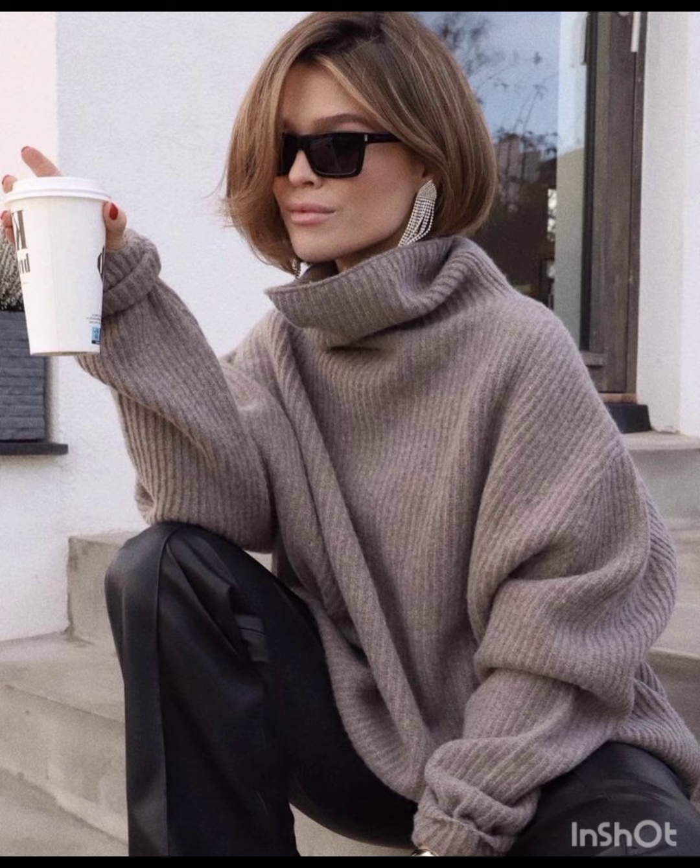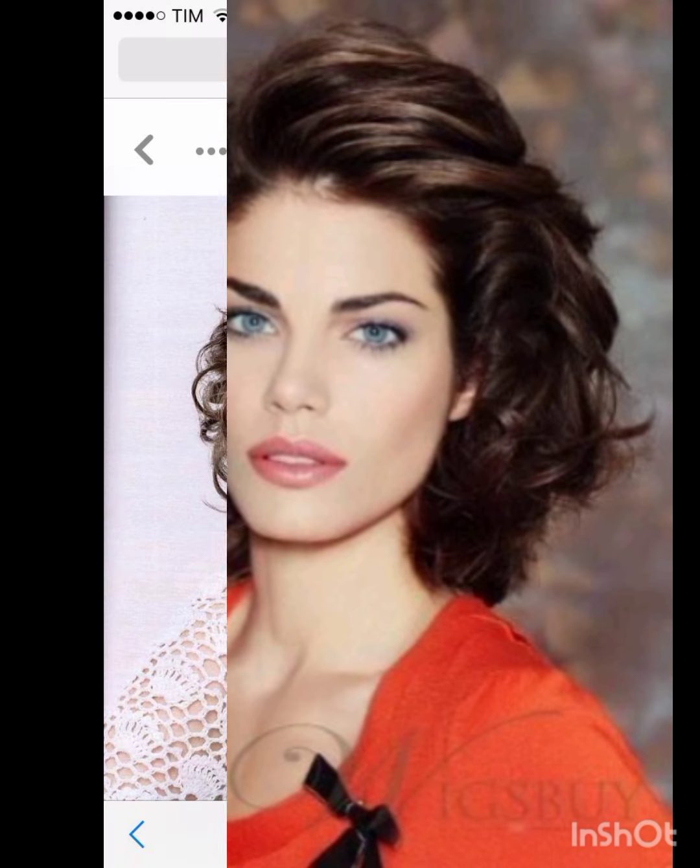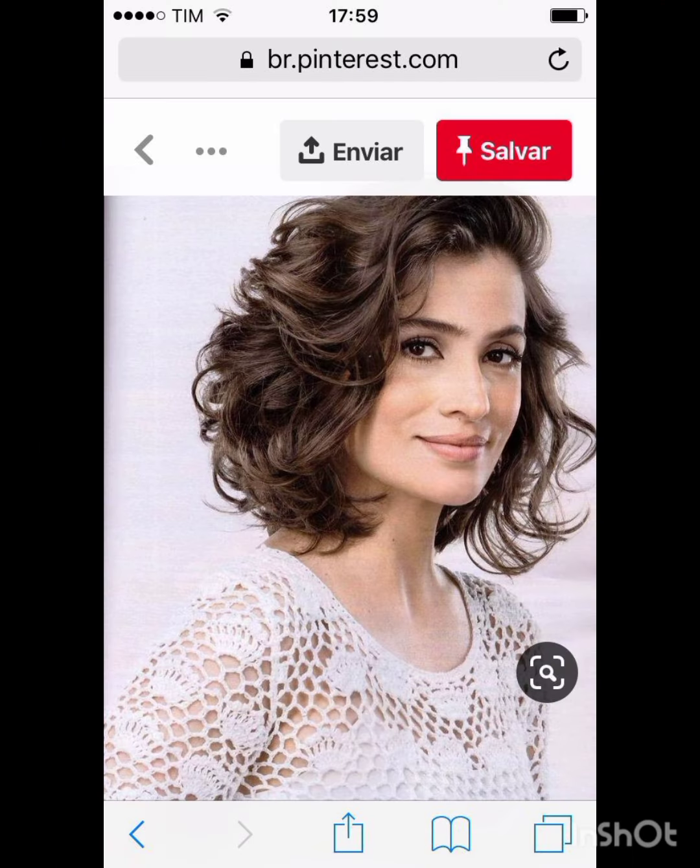A pixie cut is a short hairstyle that typically features shorter sides and back with slightly longer hair on top. It's a versatile style that can be customized to suit different face shapes and personal preferences. In terms of fashion, pixie cuts complement a variety of styles, from casual and edgy to polished and sophisticated. Experiment with accessories, makeup, and clothing to find what complements your pixie cut and reflects your personal style.